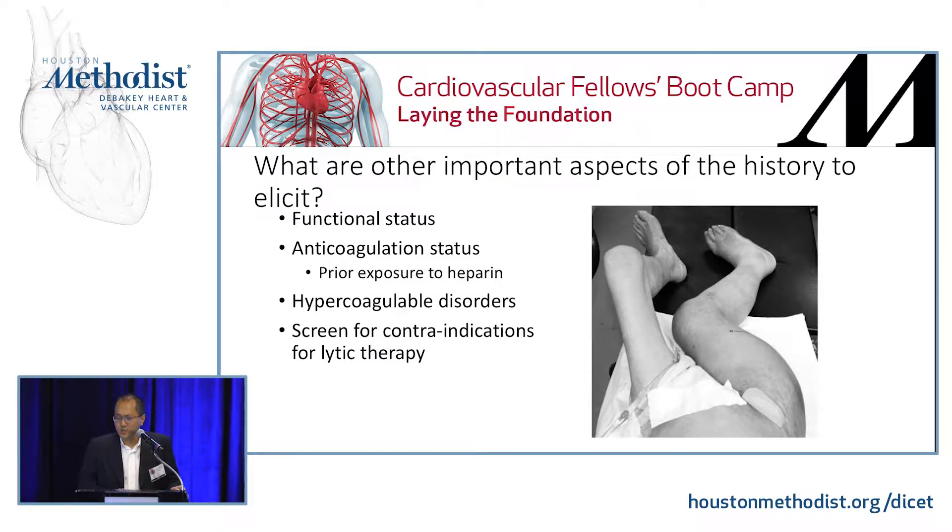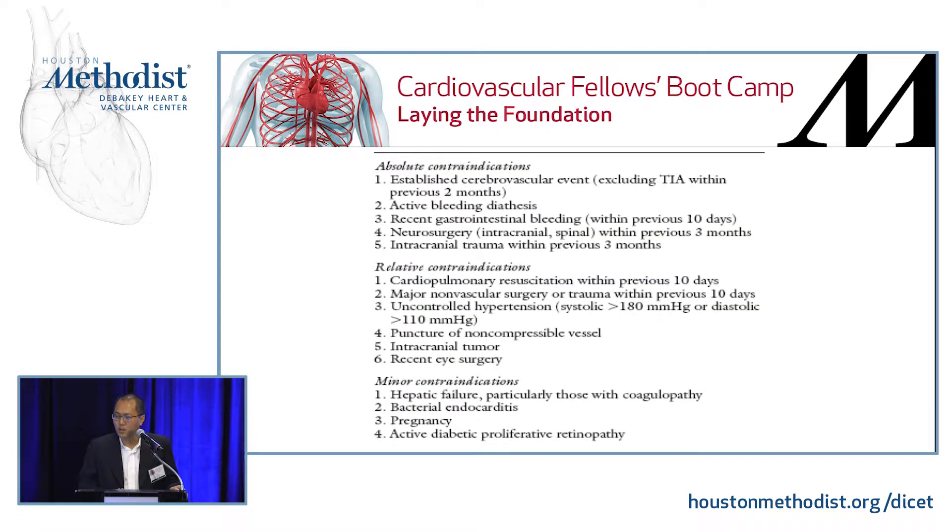Other important aspects of the history: elicit functional status — obviously if the patient is not ambulatory, you're not going to be doing a whole lot. Also check anticoagulation status, hypercoagulable disorders, and screen for contraindications to lytic therapy. These contraindications include prior stroke, active bleeding, current GI bleeding, recent neurosurgery, and intracranial trauma. Some relative contraindications you can read as well.